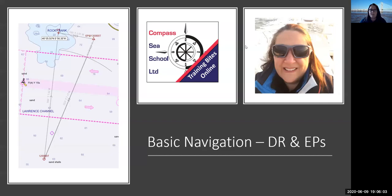I will start the session recording now. Welcome all. If you're new to the system and you haven't joined us before, we've been doing these Tuesday night and Thursday night sessions throughout lockdown. I think this is week 11 now. Tonight we're going to have a look at basic navigation and I've kept it simple. We're going to do DR and EP — dead reckoning nav and estimated positions tonight.